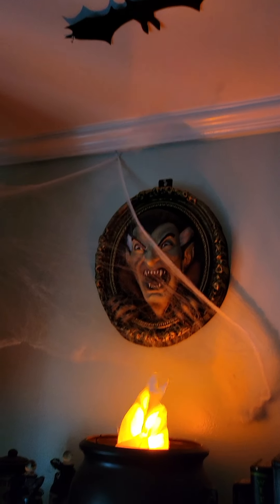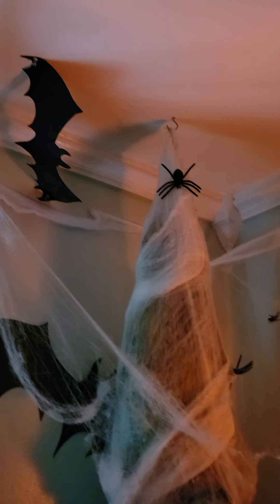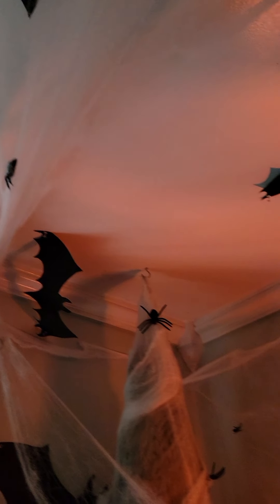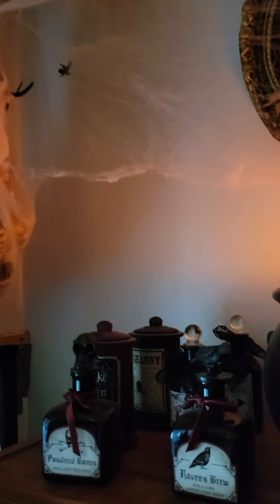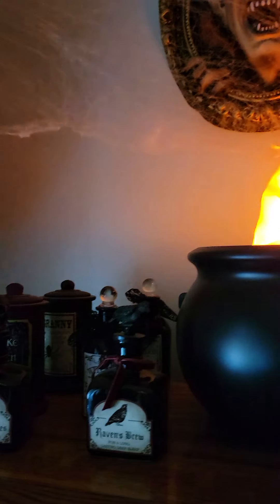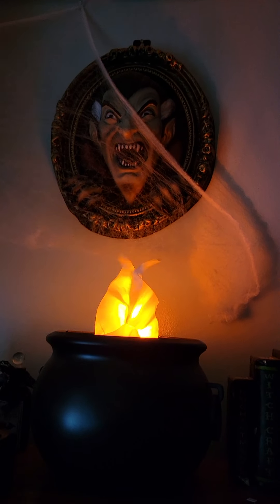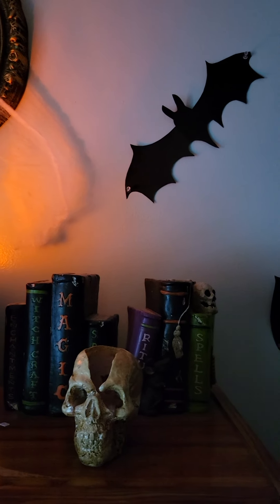I helped my husband put the webbing on, and then we just threw the spiders — as you see there, we just threw them up in the air and let them hang wherever they fell. My husband loves Halloween and he loves to decorate for Halloween.